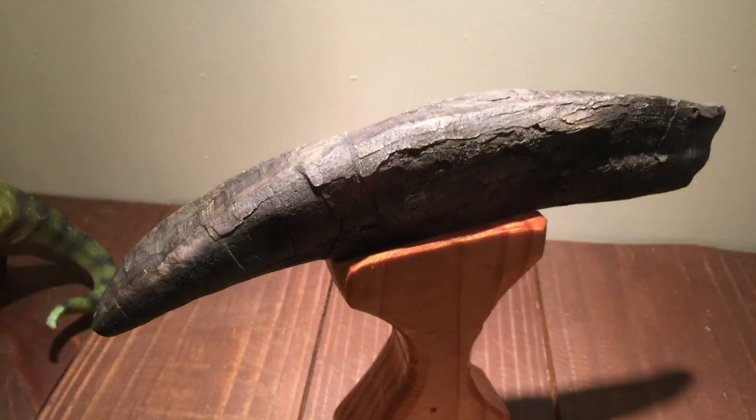This is unfortunately a replica, but they were honest about it. It's a replica of a T-Rex tooth, so at least you get to see what they would have looked like — it was based on an exact specimen.